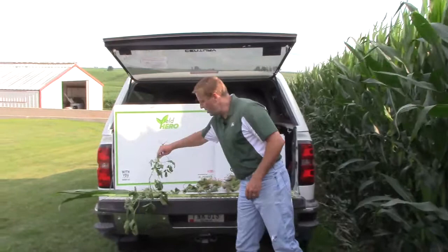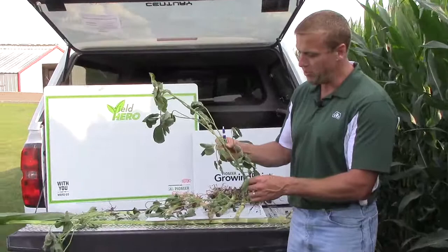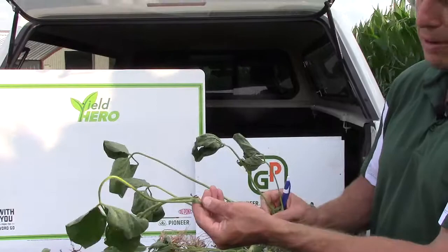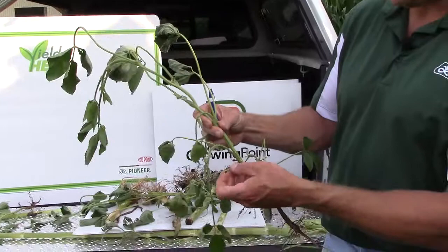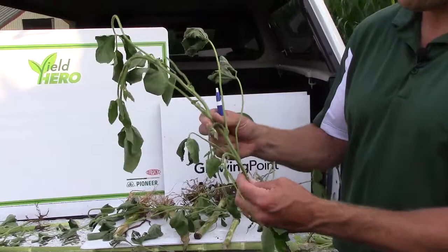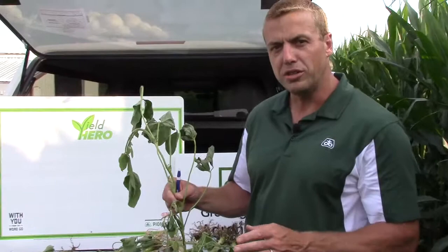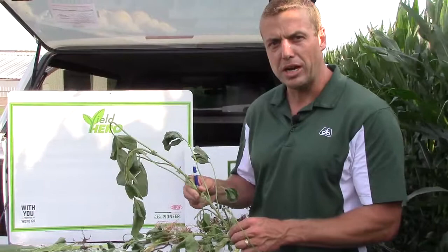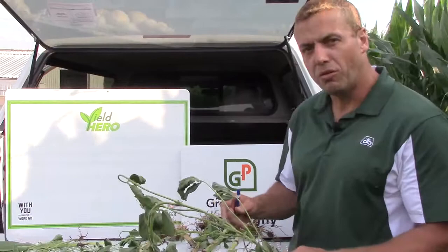Starting off with soybeans — if the camera can come in a bit closer — I grabbed a soybean plant here that was planted about the middle of May. You can see flowers working their way up the entire plant, so we're at a full R2 once we see flowers at the top. I don't see any pods forming yet at the bottom, but we're close because these flowers are pretty much done. R3 is when we have pods three-fourths of the way up the plant, and that's when we start thinking about fungicide and insecticide applications. We probably have a good 10 days before we need to worry about that — generally around the first week of August, year in and year out, is when we do those applications.